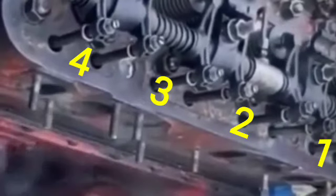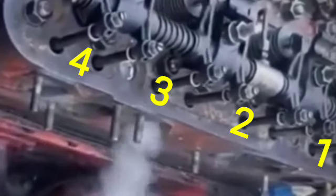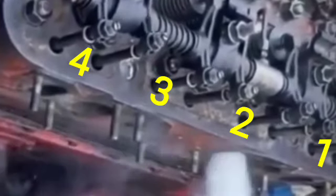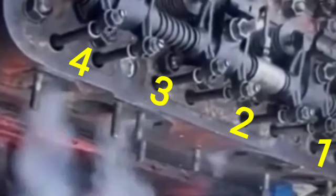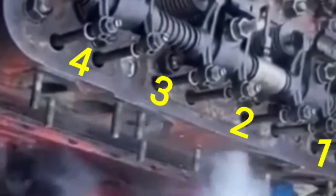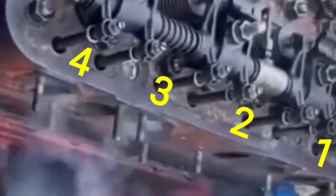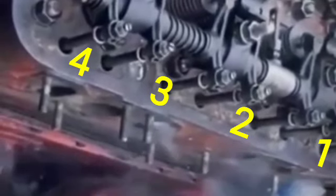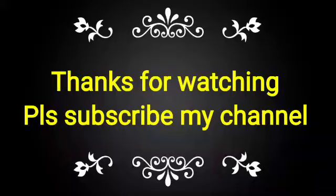This is the process for the exhaust gas exiting from the cylinder head port. If you have not subscribed to my channel, please subscribe and press the bell icon so you will receive notifications when new videos are uploaded. If you like this video, please subscribe to my channel and share it with your friends, colleagues, and technicians who want to gain this knowledge.